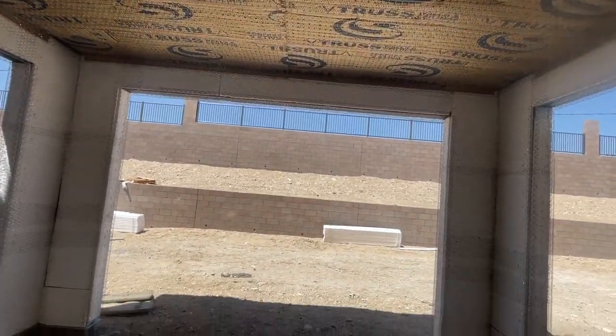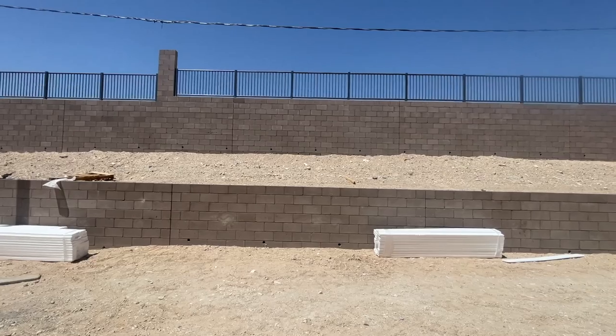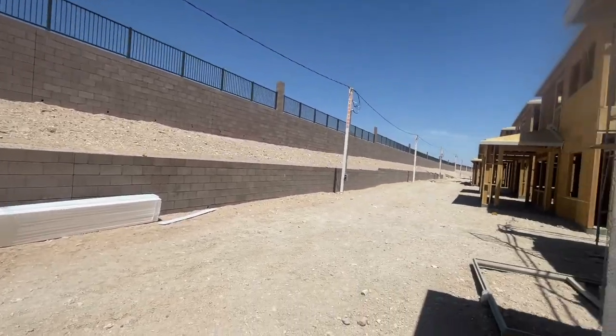This has two can lights and is pre-wired for a ceiling fan. The backyard does not come landscaped; however, this will have pavers up to right here. It's a small yard. Then you have that retaining wall to another community, and this area is still part of your home as well.